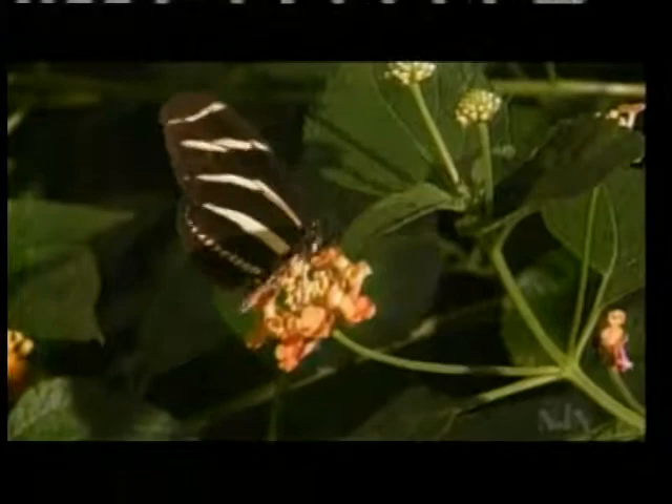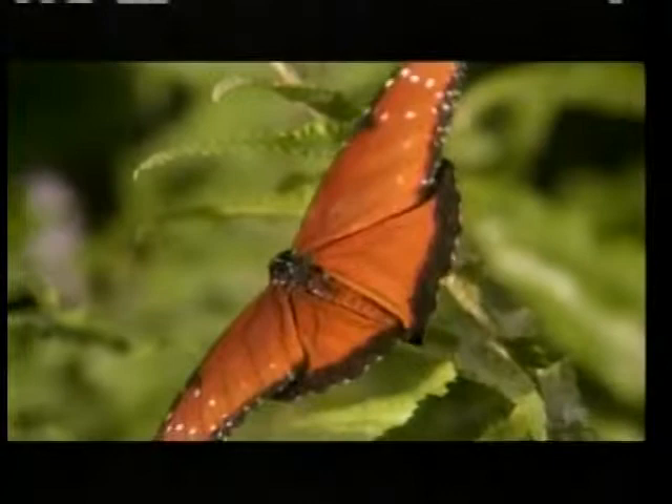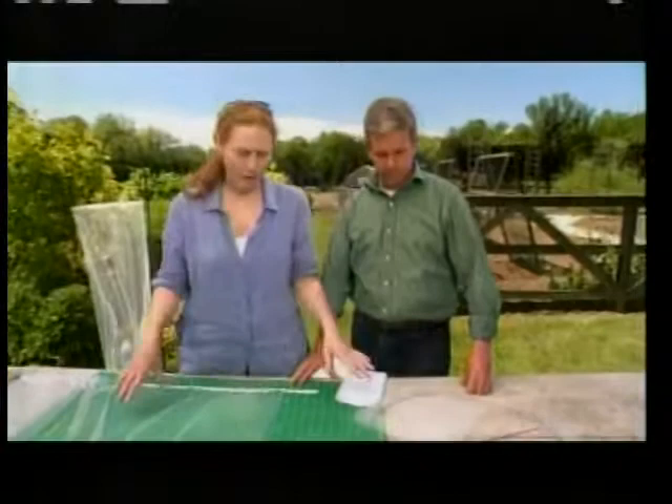Nothing's more beautiful than seeing a butterfly float through a field, but if you look at them up close you'll find they're much more intricate than you ever imagined. With me today is Cindy, who's going to show me how to make a butterfly observation cage.